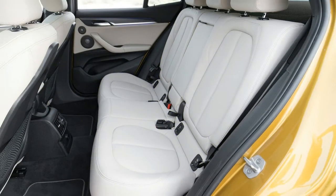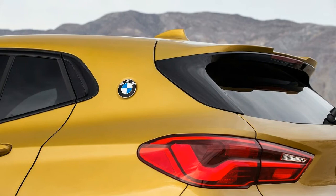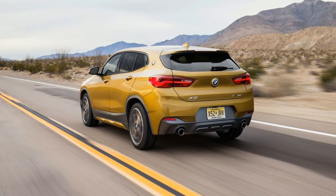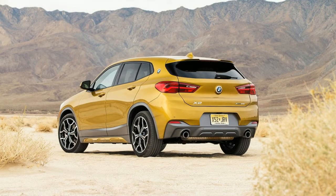Standard equipment includes all-wheel drive, remote entry, automatic wipers, cruise control, 18-inch alloy wheels, a powered programmable hatch lid, and LED head, fog, cornering, and tail lamps. Inside, you get a rear-view camera, two-zone auto climate control, 10-way power front seats, and a seven-speaker 205-watt audio system with HD radio.